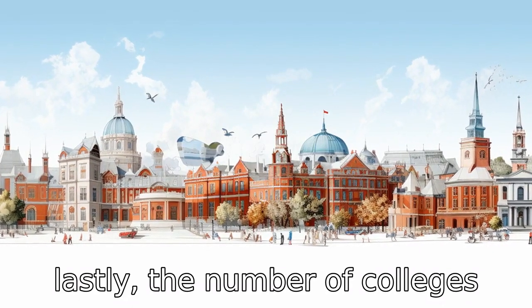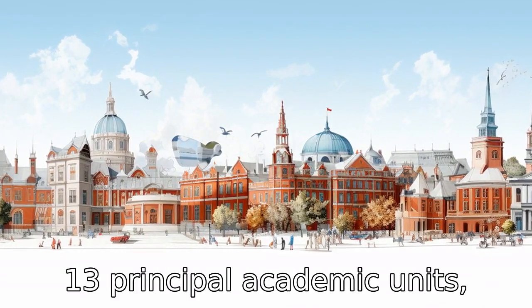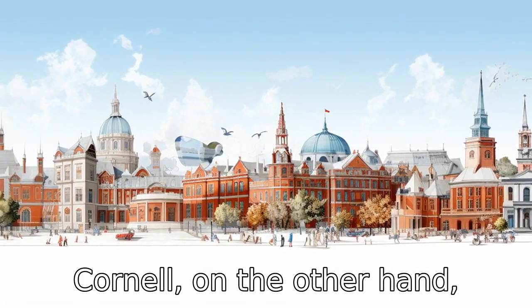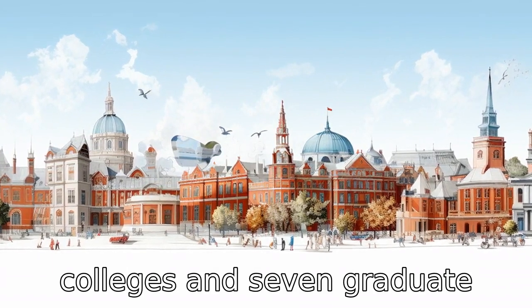Difference eleven: lastly, the number of colleges within the universities also differ. Harvard is composed of 13 principal academic units, 10 faculties and the Radcliffe Institute for Advanced Study. Cornell, on the other hand, carries seven undergraduate colleges and seven graduate divisions at its main Ithaca campus.